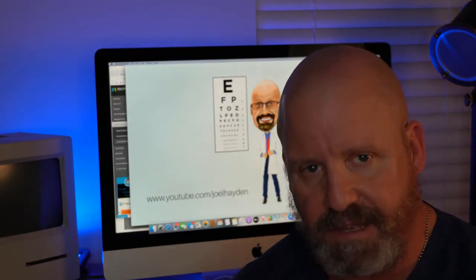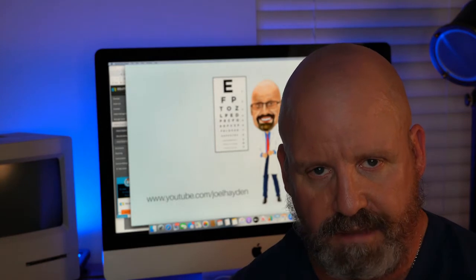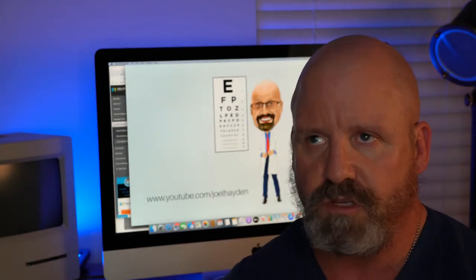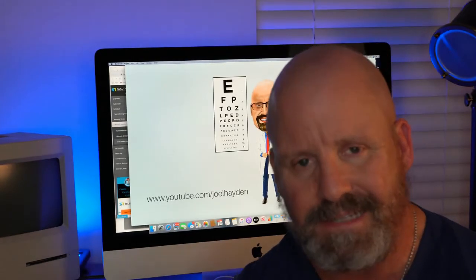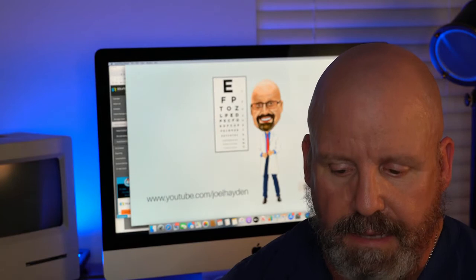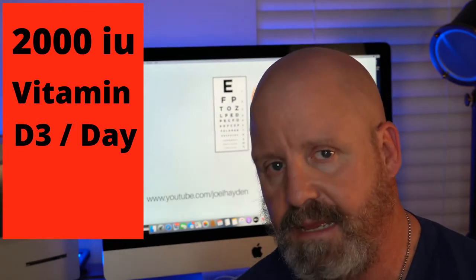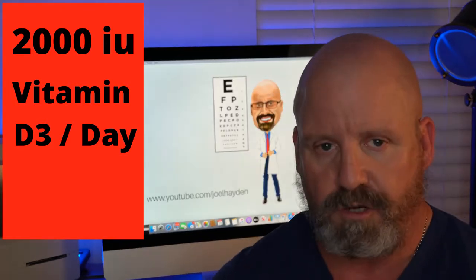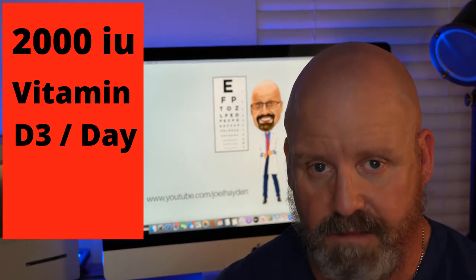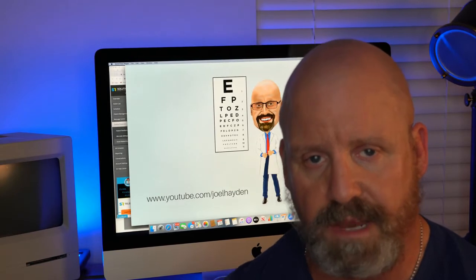The second thing is to check with your primary care doctor and make sure your vitamin D levels are exactly where they should be. The normal range runs between 30 and 120, but I'd like to see you in that 50 to 55 range, especially while this macular hole is healing. I would take at least 2,000 IU of vitamin D3 a day to try to boost that up — talk to your primary and let them know why. I'm going to put an article down below about the healing effects of vitamin D3, along with the retinal study on omega-3s.